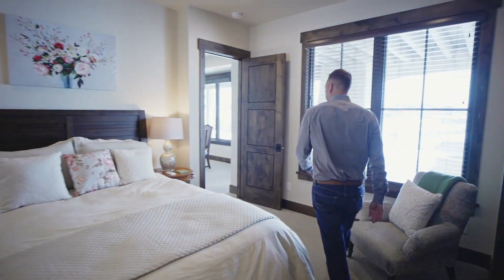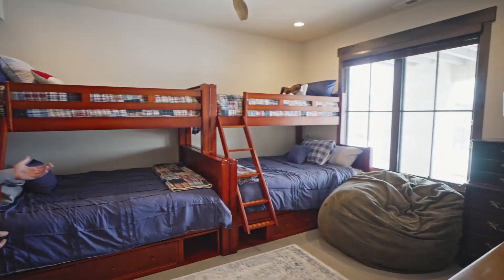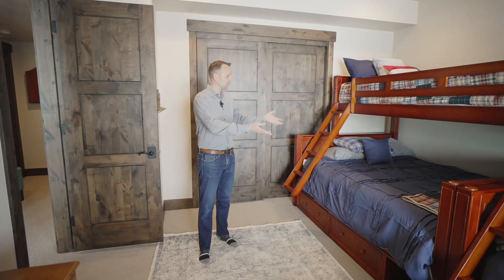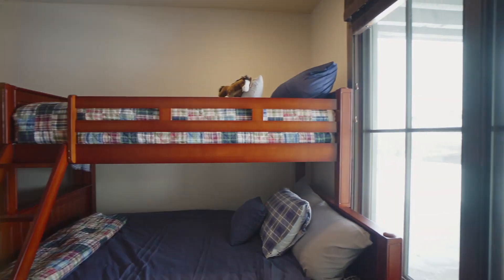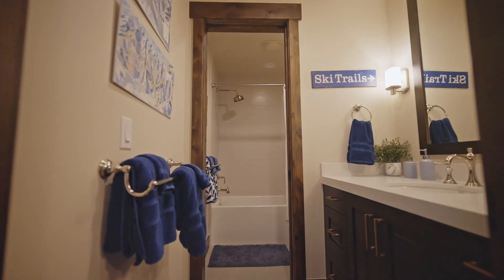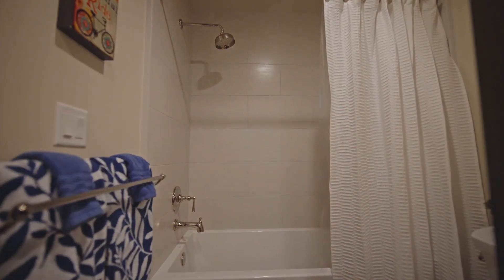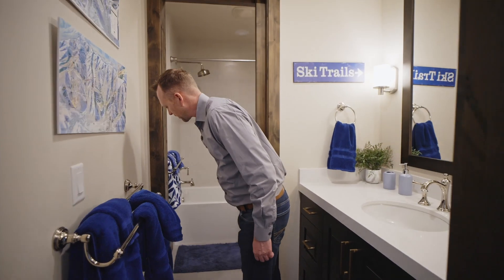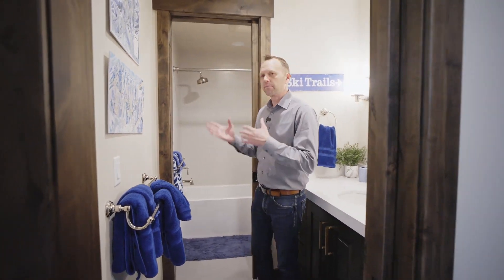Working back through the downstairs living space, there's another bedroom set up as a bunk room. I've got two large bunks — a queen-size bed underneath and twins up top. You can put a bunch of people in here, including adults in some of these larger beds. Big window for some good natural light — really just a fun setup in this room. Right across the hall is the bathroom for this bedroom: a full bath with a tub-shower combo and a pocket door in between, so if someone needs to shower while someone else is brushing their teeth, it works well. Nice setup especially with the bunk room right across the way — can be used by a couple people at the same time.